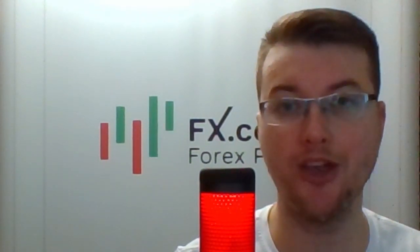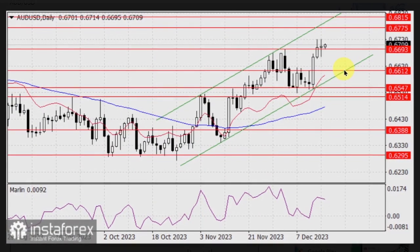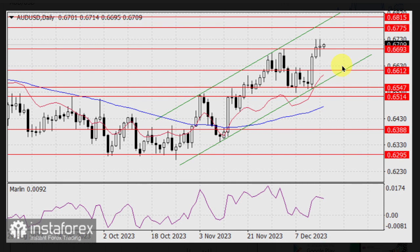And finally, here's Laurie Bailey with the AUDUSD currency pair forecast. The Australian dollar has settled above the level of 0.6693. The Marlin oscillator has turned down but is currently in a position to rise. The pair can reach the target level of 0.6775, and the next target will be 0.6815. Achieving this level will also mean reaching the upper band of the price channel.